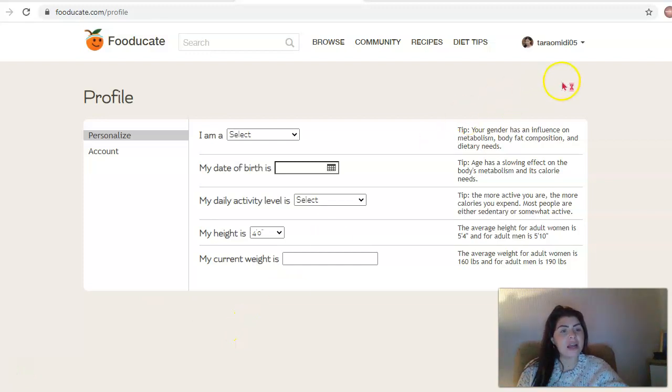So once you've logged in, I've just clicked my account and pressed update profile. This is great because obviously it's around education on foods, so when you're putting in your personalised information, it's actually giving you a tip on why this information on your profile helps.